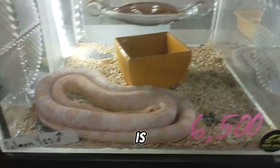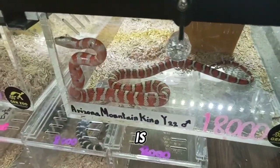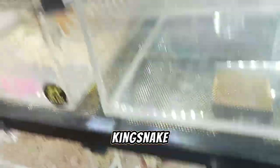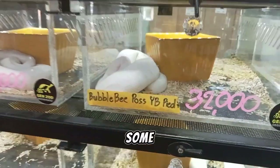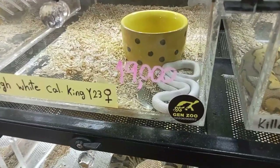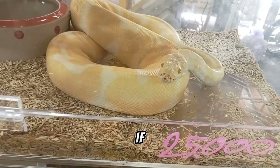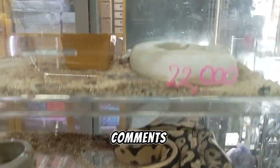This baby is standing up! This is an Arizona mountain king snake. Here are some piebald ball pythons. If you want to know more about where to find exotic pets in Bangkok, write in the comments or subscribe.